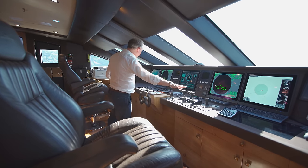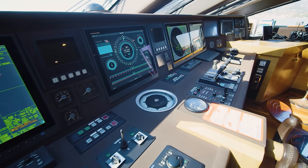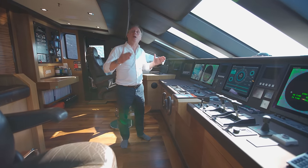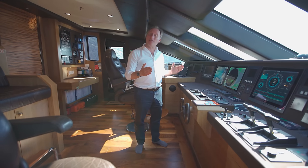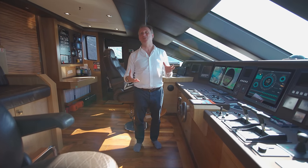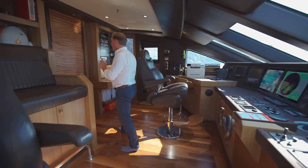We have the throttle controls here and the track stabilizer control. On this particular yacht the stabilizers are very big fins, especially designed to be hydrodynamic through the water so they don't create too much drag, but at the same time they move to give the yacht stability when it's at anchor too — which is such an important feature for many modern yachts.